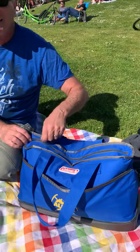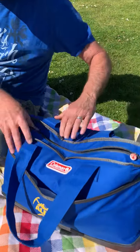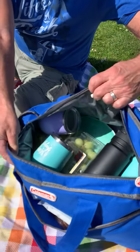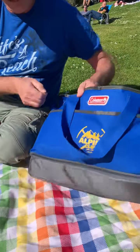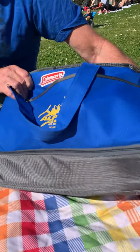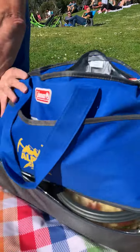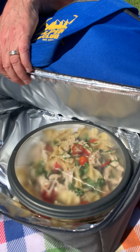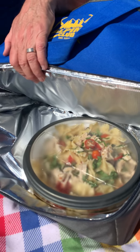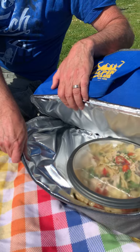The top compartment keeps things cold and holds up to 24 cans. The bottom compartment — you unzip it and it holds your hot food, just like our pasta salad that we're getting ready to eat in about 10 minutes.